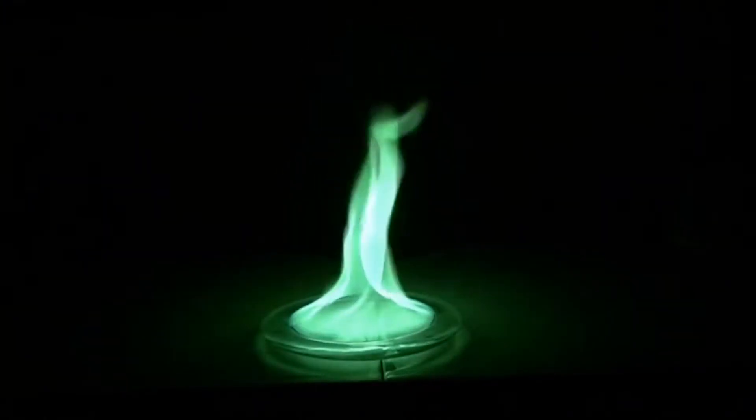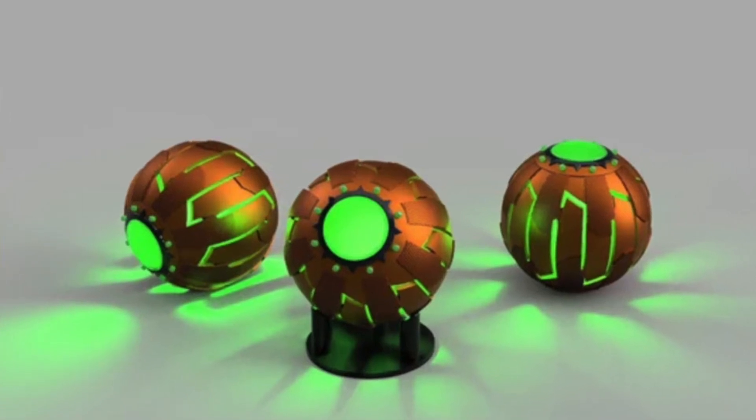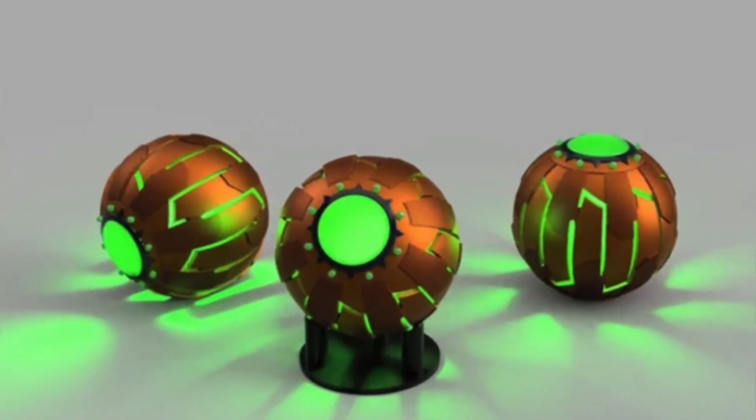If we look closely at the pumpkin bombs, they all seem to be coated in copper, which is what produces those green flames.